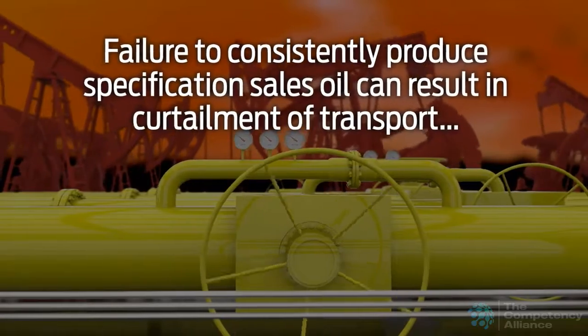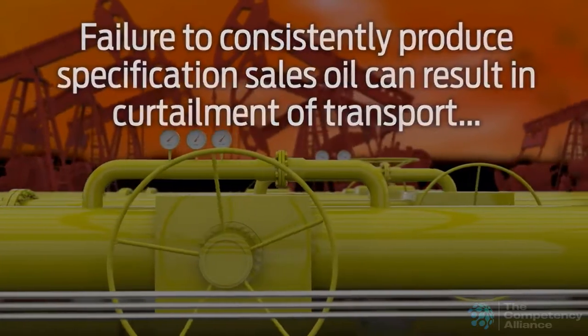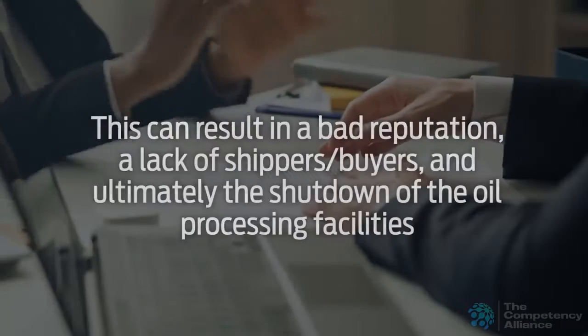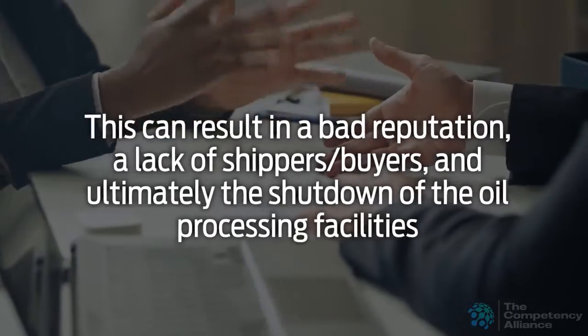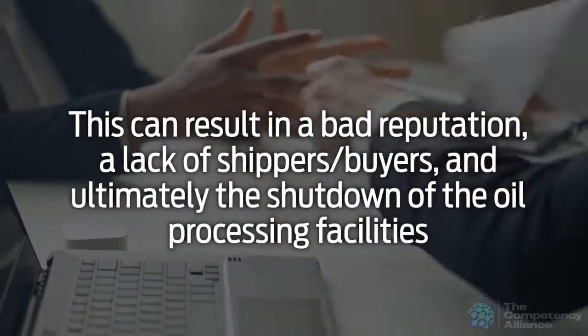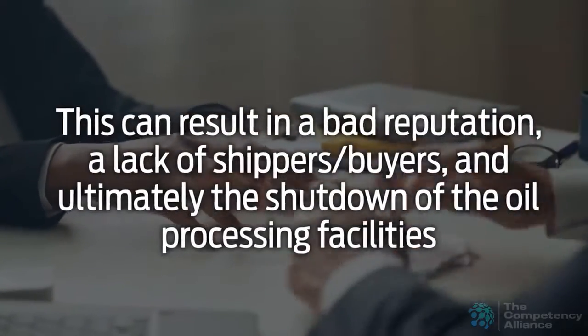Warming the liquid also encourages light gases to move into the vapor phase, such as transporting by ship from a cold country to a warm country. Failure to consistently produce specification sales oil can result in curtailment of transport and buyers who refuse to accept the sales oil. This can result in a bad reputation, a lack of shippers or buyers, and ultimately the shutdown of the oil processing facilities and loss of revenue from that resource.